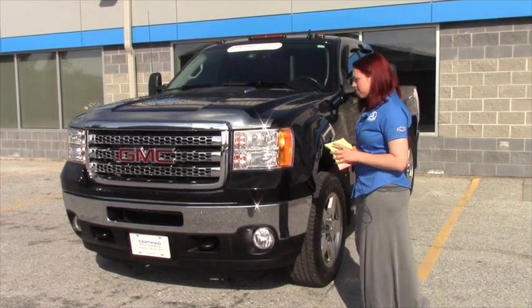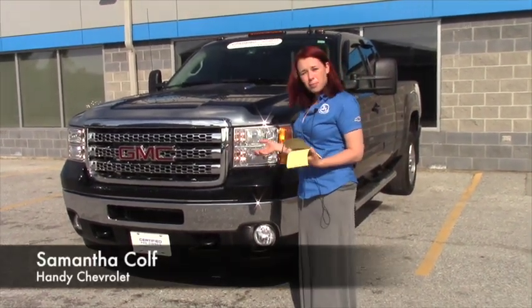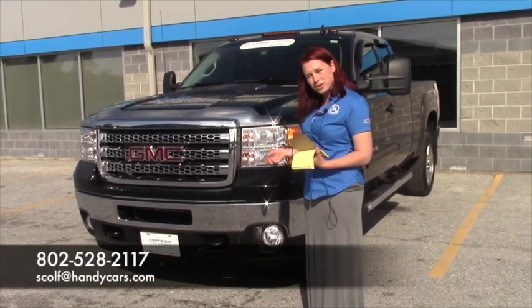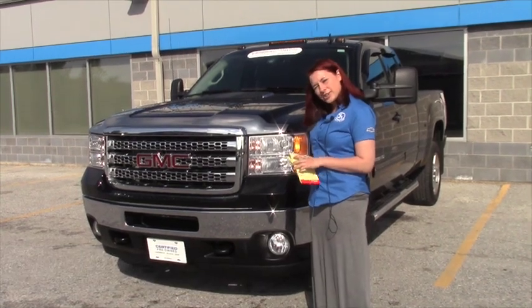If you'd like to come — well, being in Pennsylvania — I'd like to talk about this truck a little bit more with you. If you want to give me a call, it's 802-528-2117, or you can email me at scolf@handycars.com. Thanks!